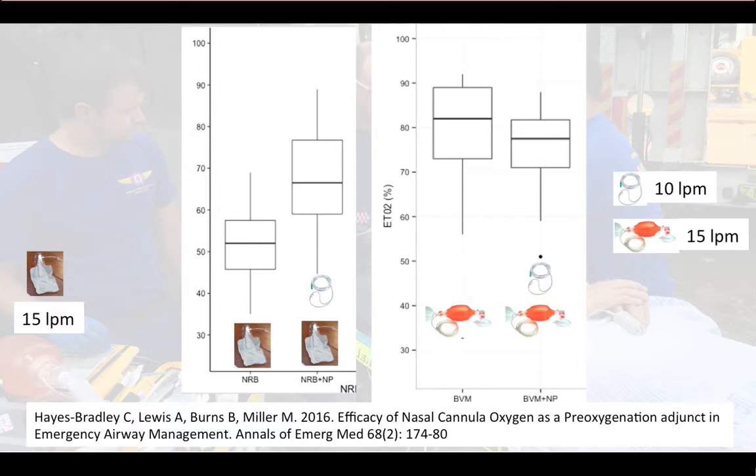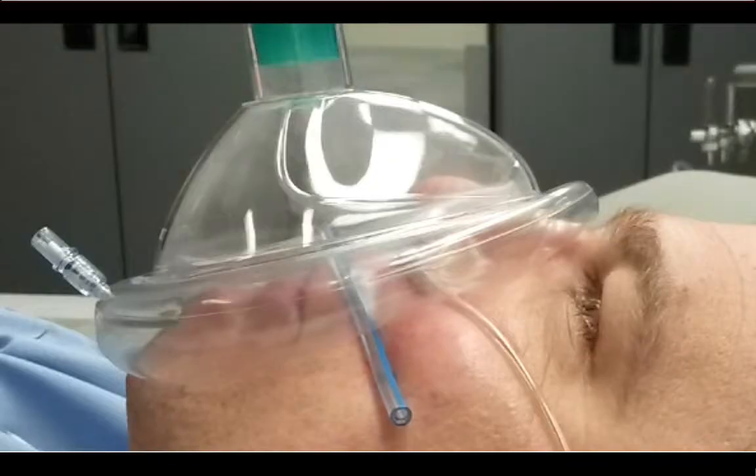Having nasal cannula at 10 litres per minute underneath the bag valve mask did not make a statistically significant difference to the end-tidal oxygen achieved. However, we then created a small leak — by placing a gastric tube underneath the mask — to simulate a beard or an imperfect seal, as if distracted while doing two things at once.